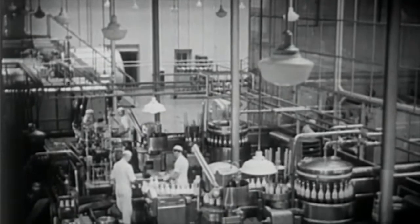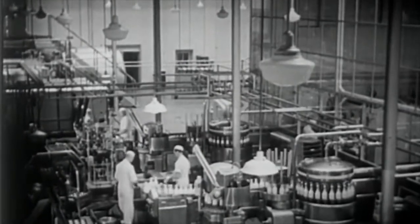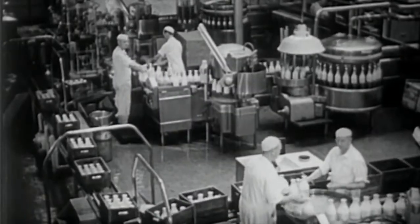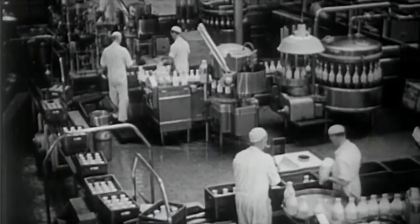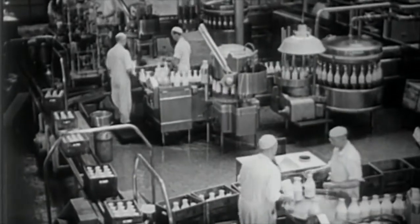As you can see for yourself, a modern dairy plant must have a great amount of special equipment, although many plants, of course, are not as large as this one. There are jobs working for dairy equipment manufacturers, designing, producing and selling this equipment.